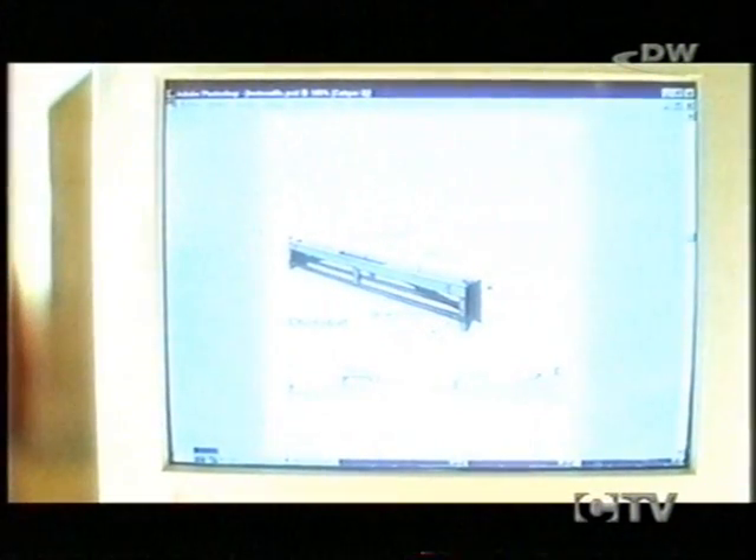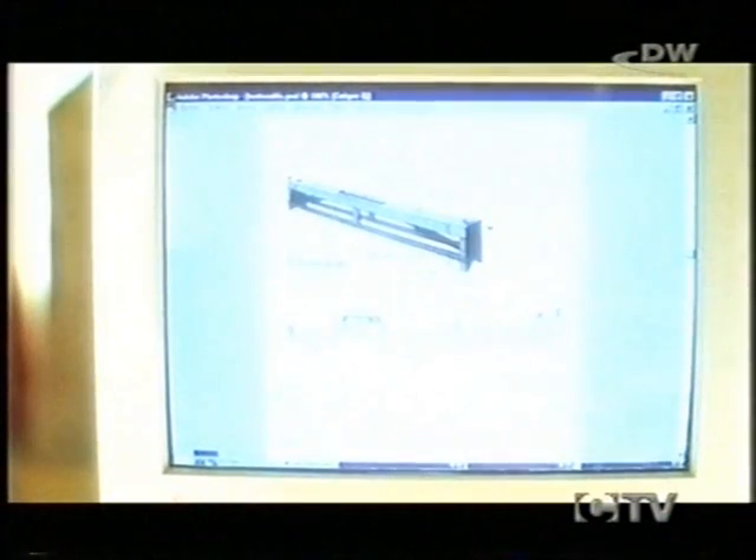Over its entire length, the conduit had to drop an average of 25 centimetres in altitude per kilometre. To accomplish that, given the instruments then available, was an extraordinary feat. The Romans brought it off by building a whole series of arched constructions, designed to counteract the effect of dips and valleys.